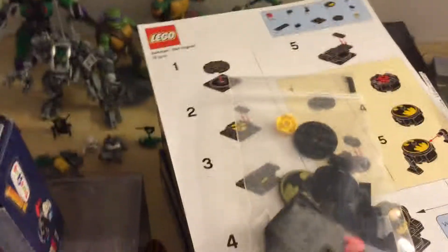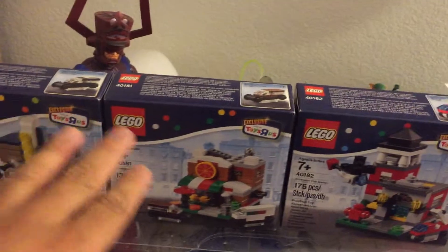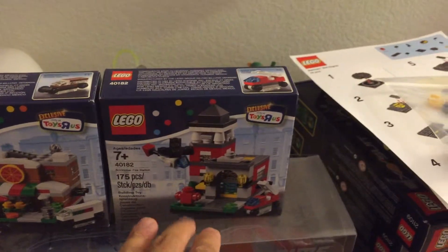Hello everyone. How's your weekend doing? I stopped over Toys R Us today. This is just a short little haul video and I got the other two Bricktober sets, and I got the fire station today. I got there a little bit early.